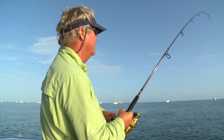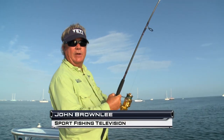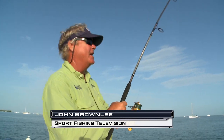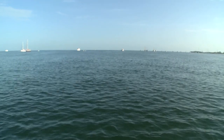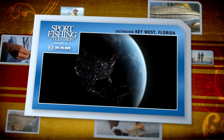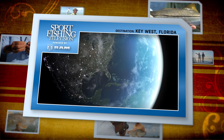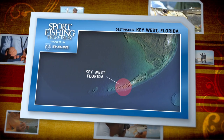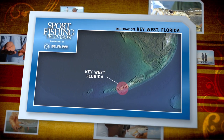Welcome to Sport Fishing Television, I'm John Brownlee. We're in Key West, Florida and we've got a big tarpon on - stick around and see how it turns out. Key West Florida offers access to more species of saltwater fish than any other place in the continental United States, from bonefish to blue marlin - Key West has it all.